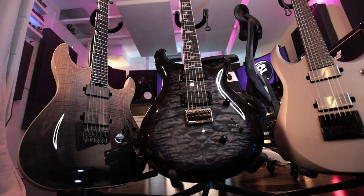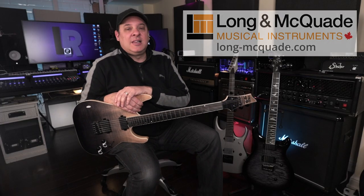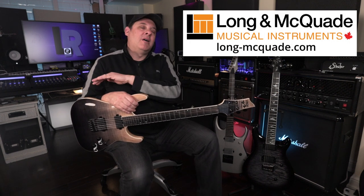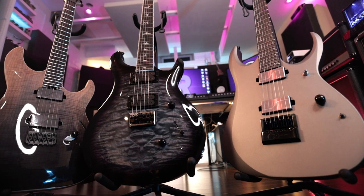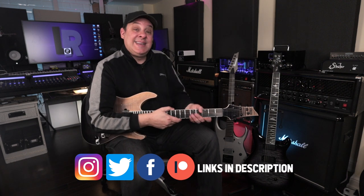While this video is not sponsored, I do want to thank my good friends at Long McQuaid — that's Canada's largest musical instrument retailer with stores all over Canada and on the web at long-mcquaid.com, a great resource for all of your musical instrument needs. They were awesome in allowing me to bring these guitars home. I'm in the market to purchase one of these guitars, but this way I can dig in here in a familiar environment and create some content for you guys.